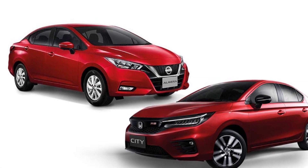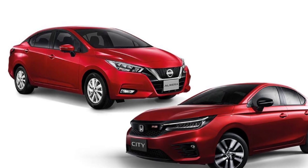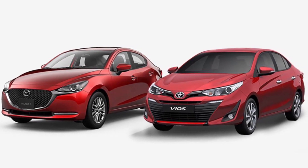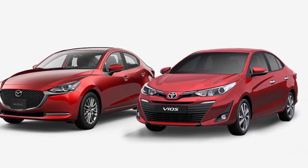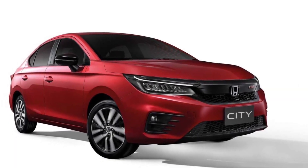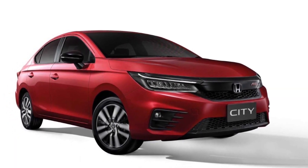Comparison between Honda City, Nissan Almera, Toyota Vios, and Mazda 2 — a B-segment car comparison between two new cars and their rivals. The B-segment market will be lively next year. Take a look at the comparison of the two new B-segment cars and their rivals at the same level.